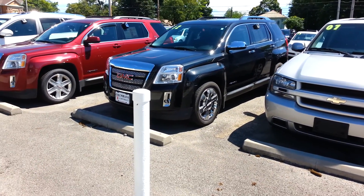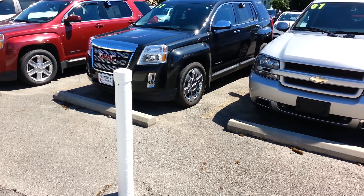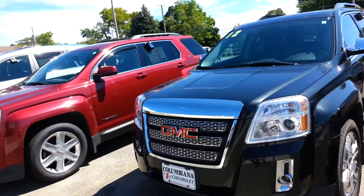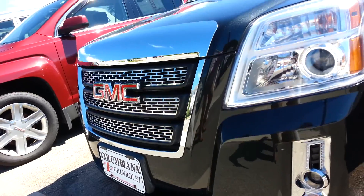Hey there, this is Aaron from Columbia in a Cadillac Buick and Chevy. Figured I could just go ahead and shoot you a quick video. Really didn't think the picture did this car justice. Big thing on the car, especially the Denali's will have this too, this chrome insert grille just sets this whole look off.